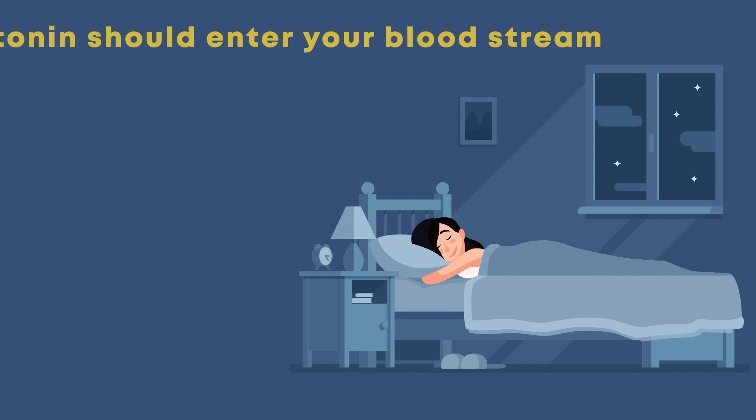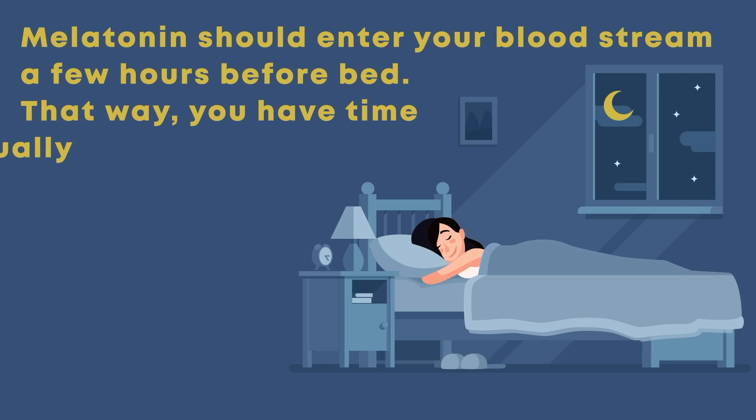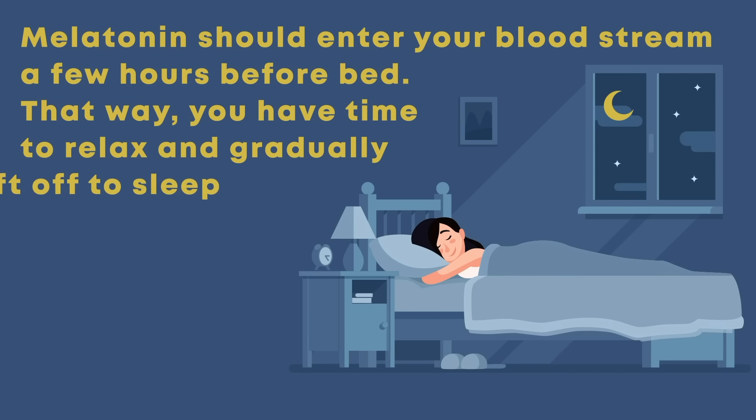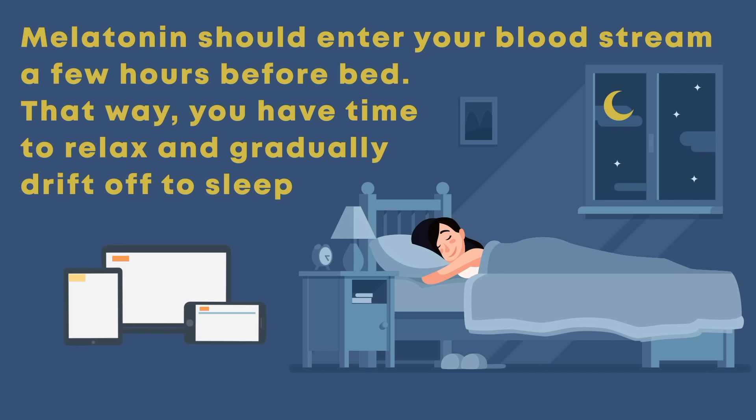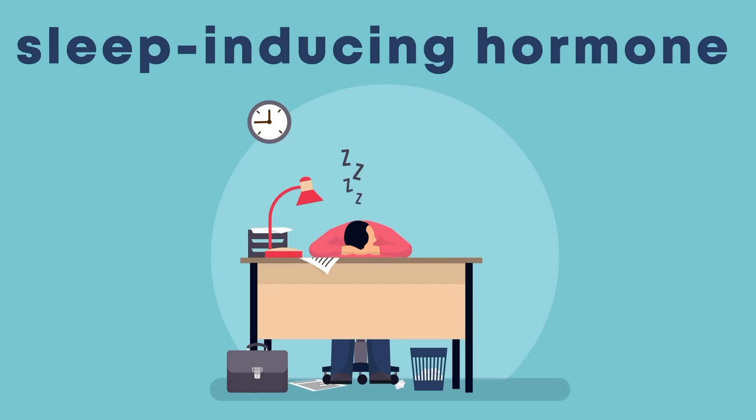Ideally, melatonin should enter your bloodstream a few hours before bed so you have time to relax and gradually drift off to sleep. But when you're using technology, nothing tells your body when to relax. Luckily, most modern computers let you adjust the kind of light on your screen, so you can use technology without stopping the production of melatonin.